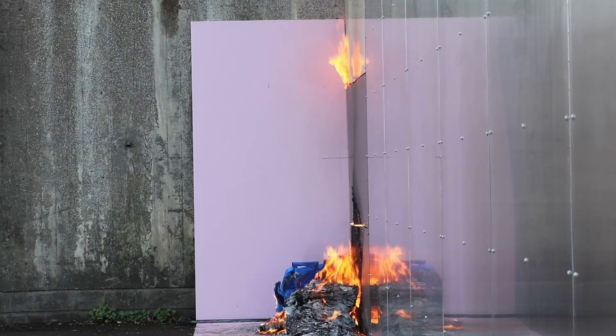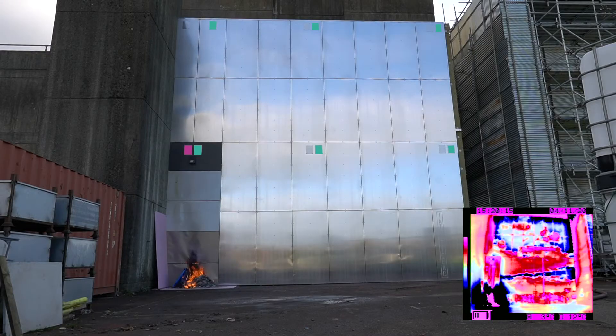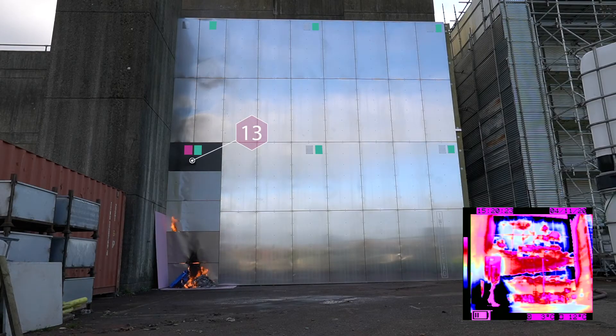The wall's cladding cavity was breached 11 minutes and 42 seconds after ignition. Sensor 13, fitted externally to simulate balcony detection, was activated 1 minute and 19 seconds prior to the cladding beginning to combust. The remaining heat sensors are activated within the next 4 minutes.